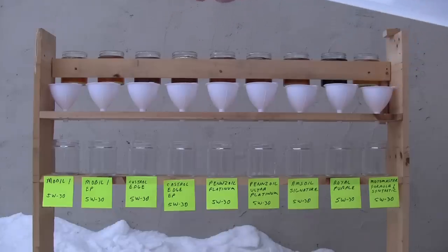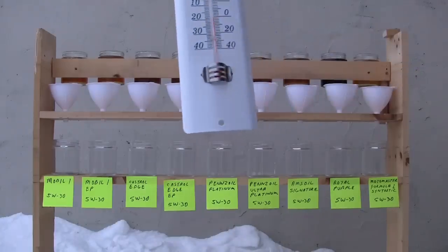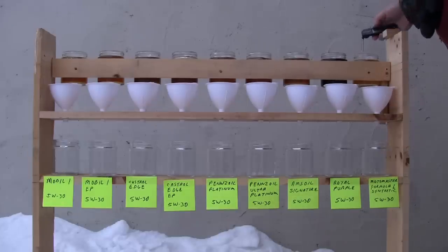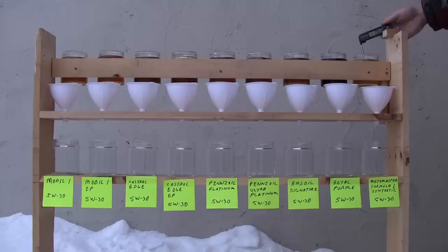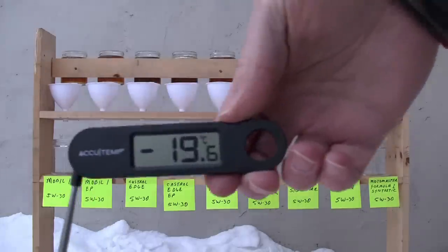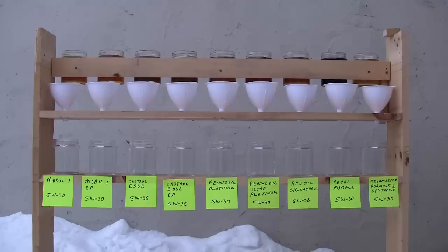Here's the test I performed outside, right where I work actually. The thermometer there reads about minus 20 degrees Celsius, which is about minus 2 degrees Fahrenheit. I was also checking the temperature of the oil there just to make sure it was also at the temperature of the outside.